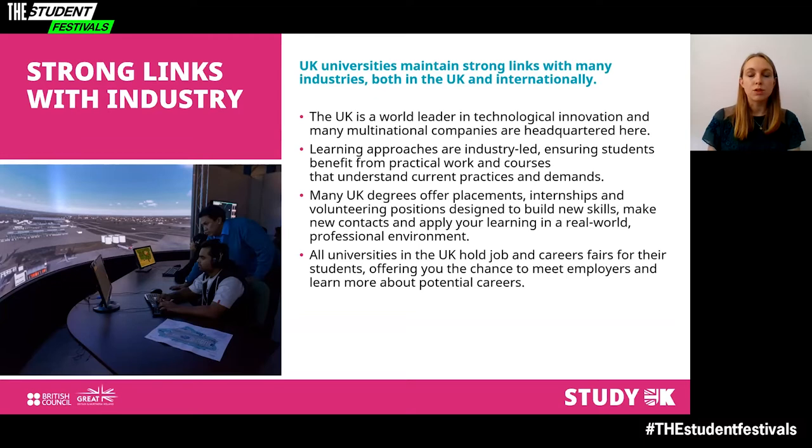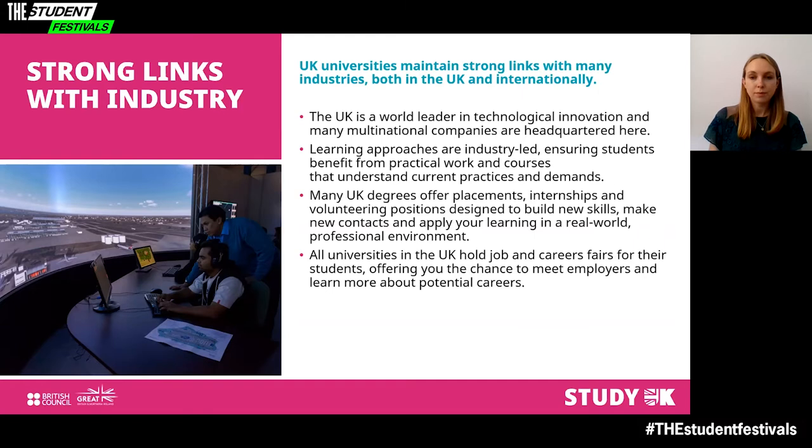Universities support students with a range of career development, networking and support while at university. All universities in the UK hold job and careers fairs for their students, offering the chance to meet employers and learn more about potential careers. There are a whole host of things to consider when making your decision about where to study, and we're now going to look at some of those things.